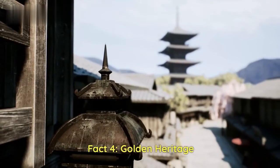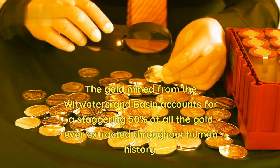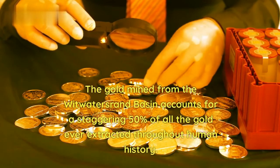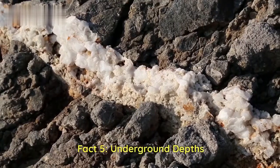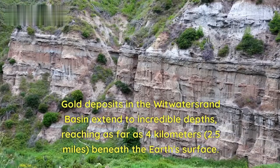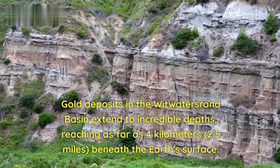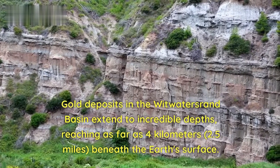Fact 4 — Golden Heritage: The gold mined from the Witwatersrand Basin accounts for a staggering 50% of all the gold ever extracted throughout human history. Fact 5 — Underground Depths: Gold deposits extend to incredible depths, reaching as far as 4 kilometers (2.5 miles) beneath the Earth's surface.